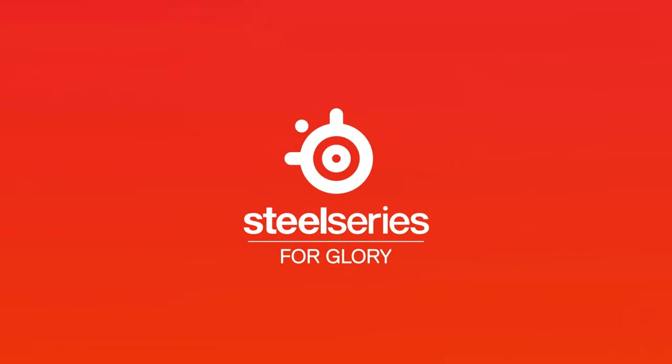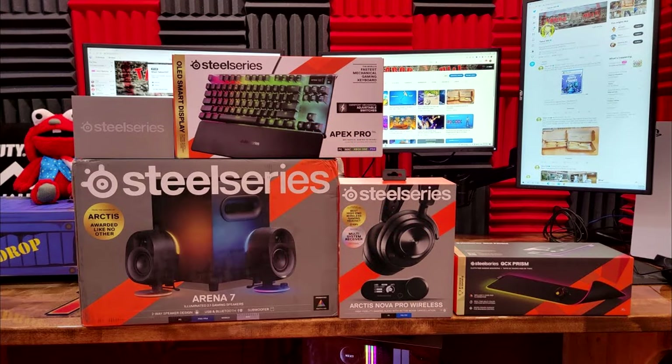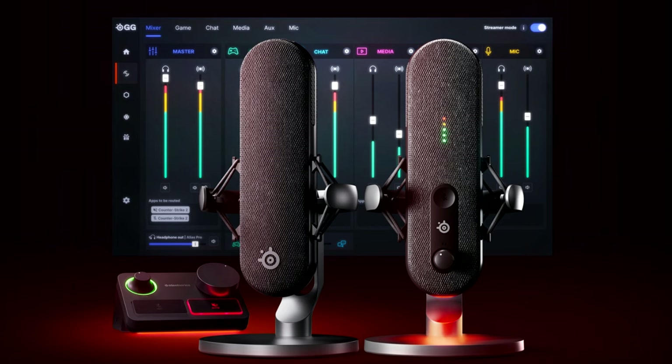Today, October the third, SteelSeries has announced their brand new products. If you're a fan of gaming in general, you probably know who SteelSeries is — they make phenomenal products from headsets to keyboards to mice to speakers. Today they announced the first mics truly for gamers, called the Alias. There are two different products: the Alias and the Alias Pro.